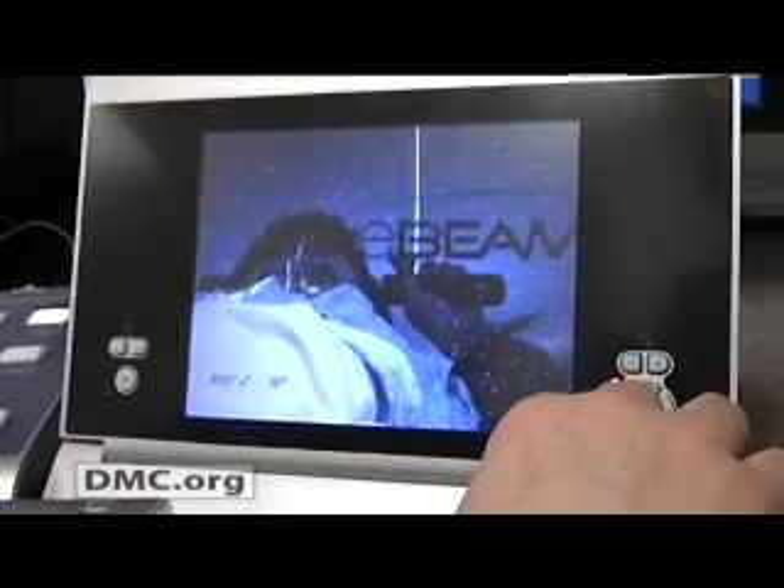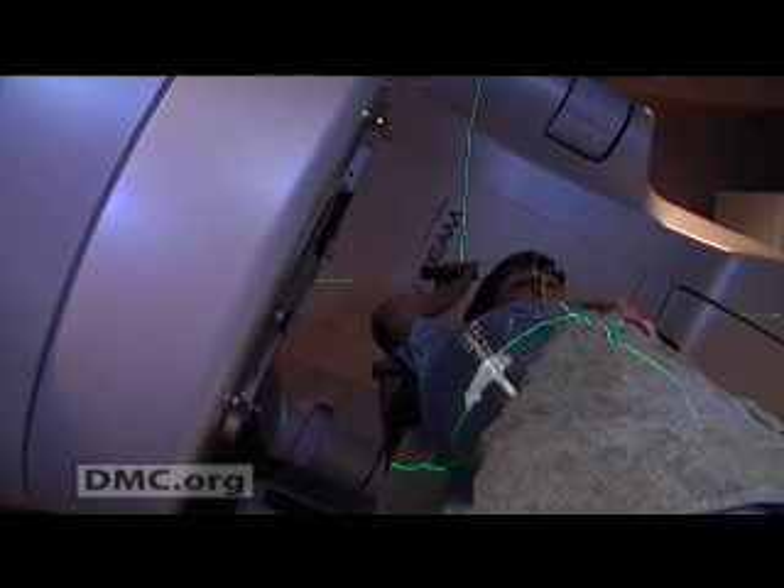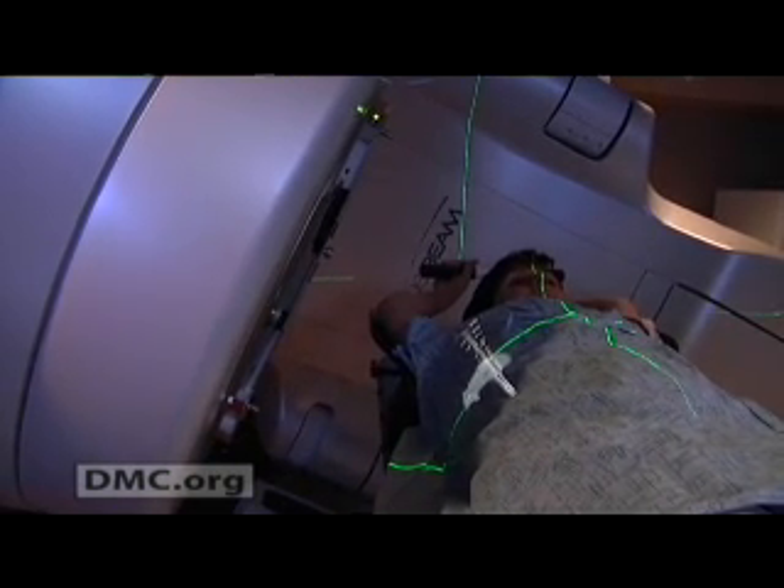He met with Dr. Kimberly Hart, clinical chief of the Department of Radiation Oncology at Huron Valley Sinai Hospital, to discuss his radiation options. Dr. Hart and her team are using revolutionary new technology called a linear accelerator to deliver radiation to cancer patients.